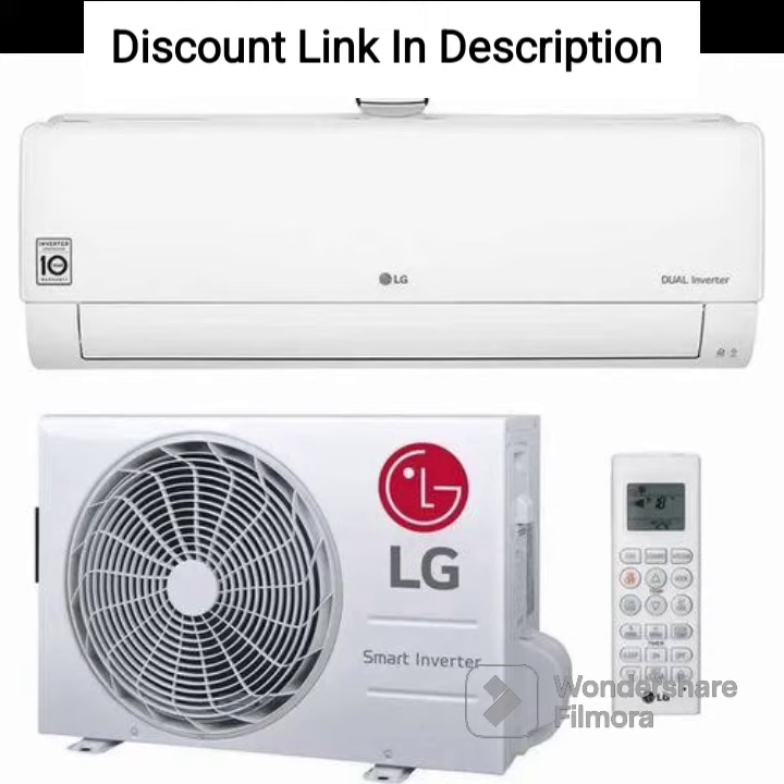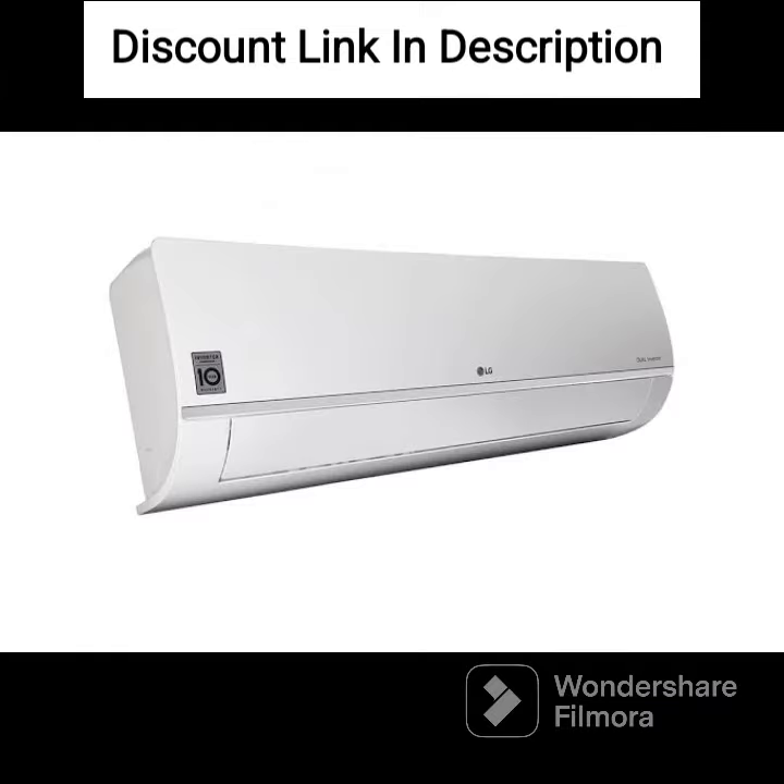The AC has a sleek and modern design with a hidden display panel, adding to its aesthetic appeal. The AC also comes with a wireless remote control that allows you to adjust the temperature and settings from anywhere in the room.